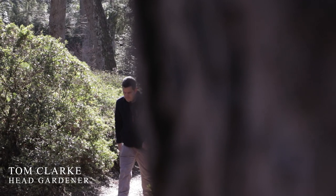Hi, my name's Tom Clark. I'm the head gardener at Exbury Gardens and we're going to talk about camellias.